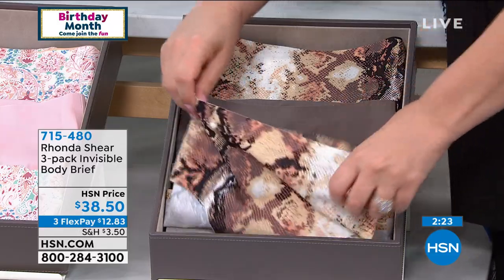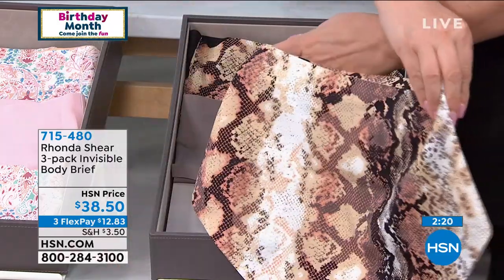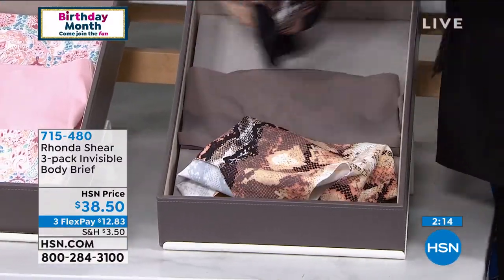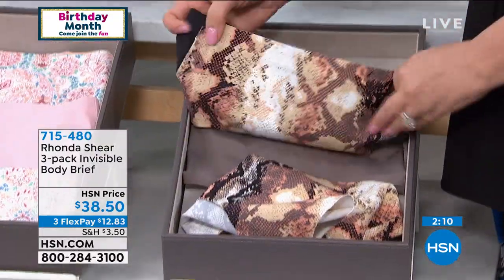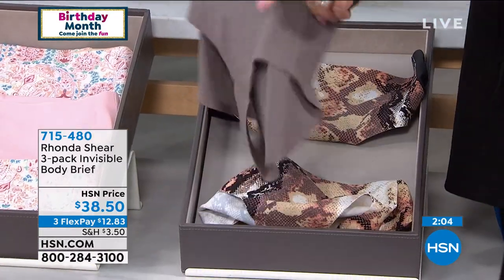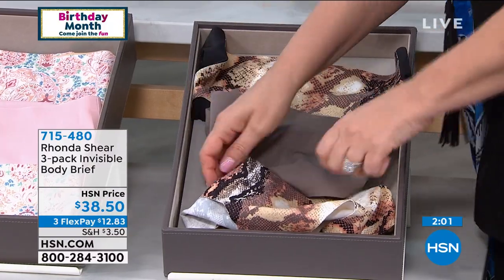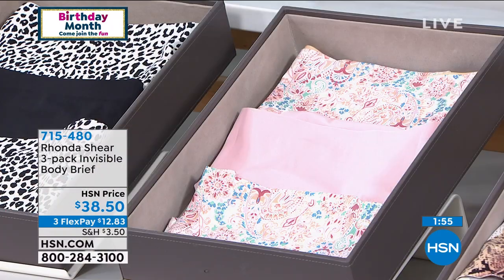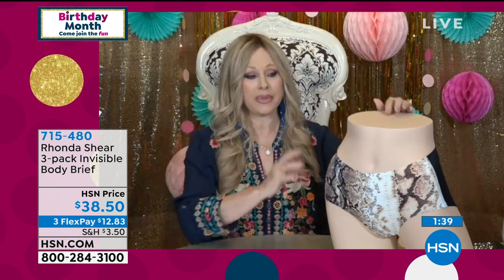An HSN team member is answering sizing questions on the live stream. Helen shows the panties: solid all the way through, then python front with black back, and solid mocha. Rhonda notes these are a top-to-bottom look: shop your bottom just like shop your top. Many of us aren't the same size on top as on the bottom.